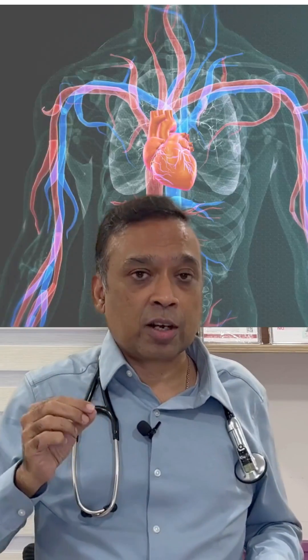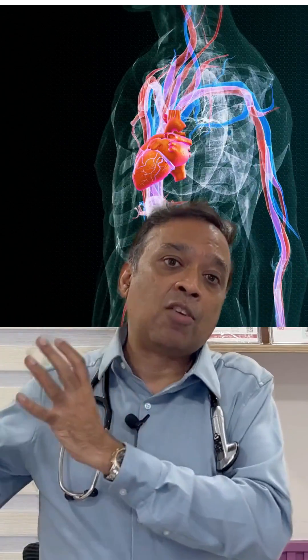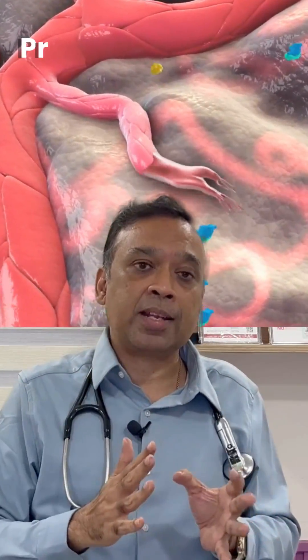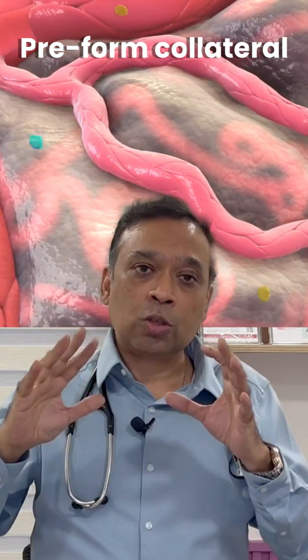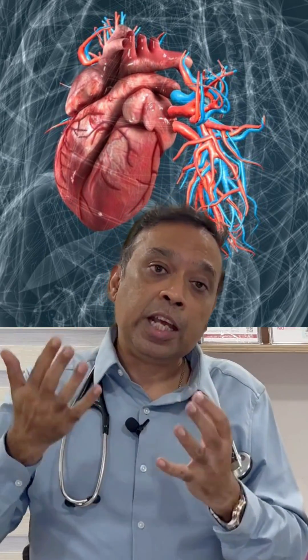Even without EECP, not everybody is going to get a heart attack. Nature has a plan B mechanism: what we call pre-formed collaterals. These are vessels already present in your heart even before you develop heart disease. Once a block appears and there is reduced flow into the main vessel, the pressure causes these pre-formed collaterals to open.